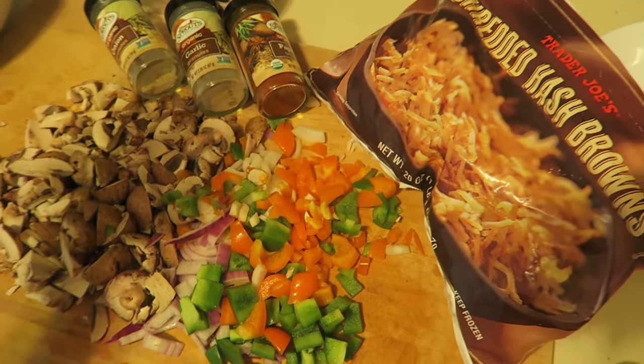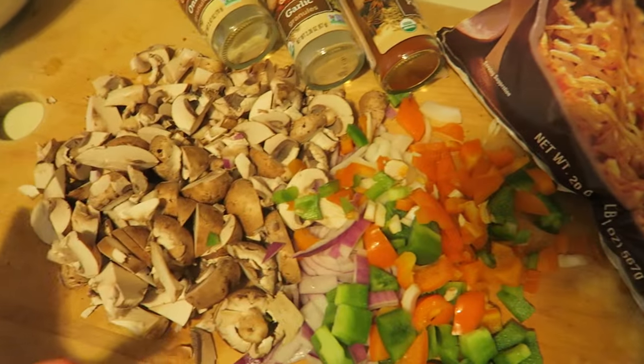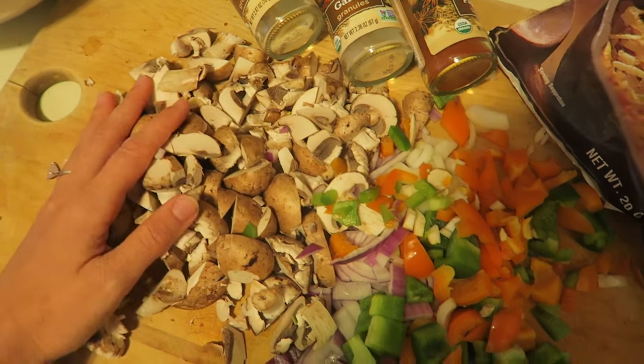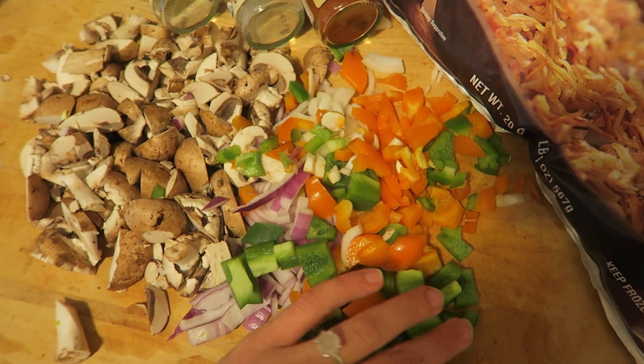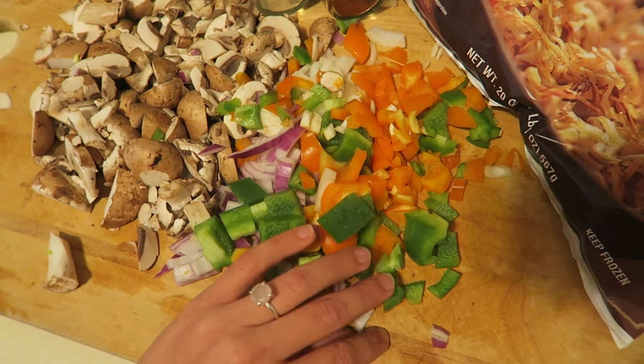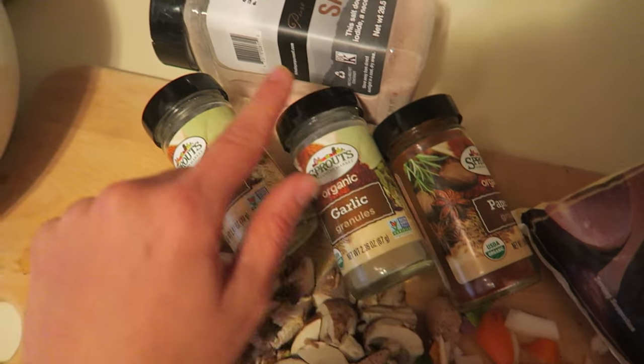For breakfast I'm making what I have every single day: hash browns. I'm going to have a whole bag of Trader Joe's hash browns and then I'm mixing in two cups of mushrooms, a little bit of onion, half of a red or orange bell pepper, and half of a green bell pepper. Then I'm just going to put some onion powder, garlic powder, paprika, and salt on it.